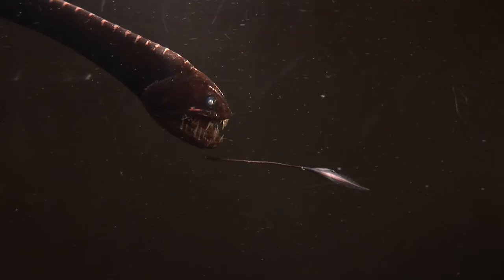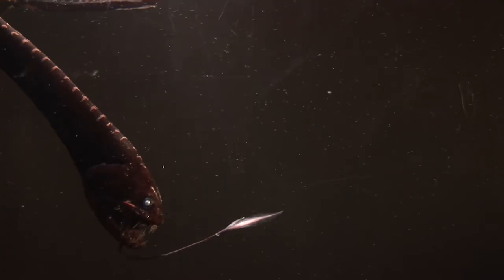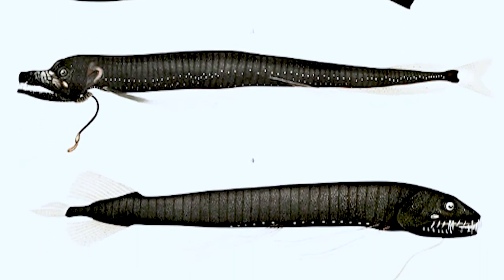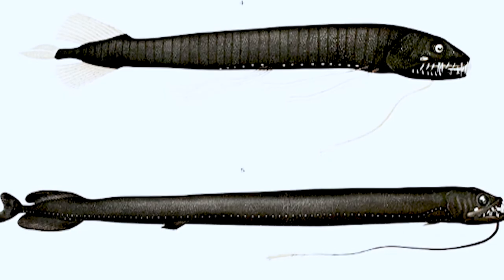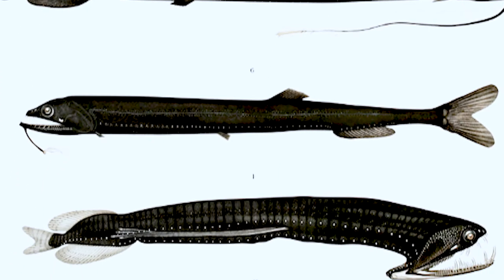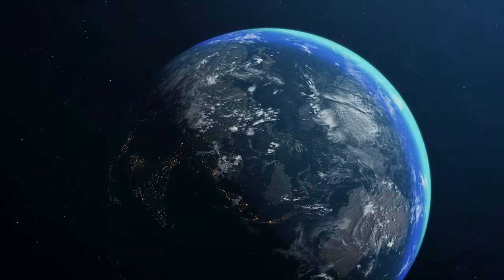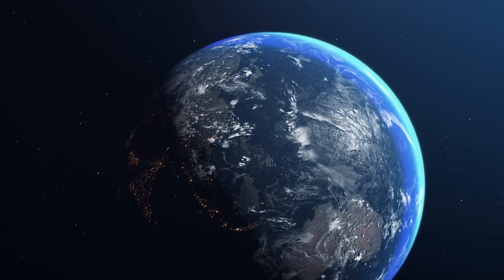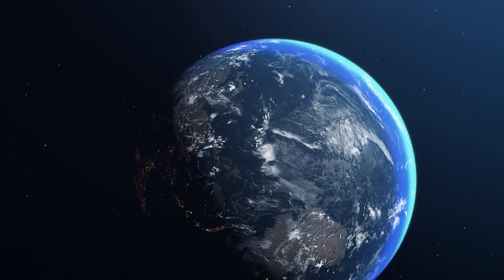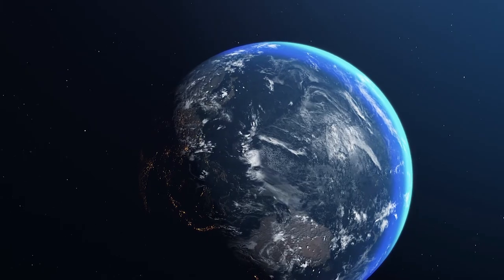Here we're talking about the deep sea dragonfish. There are about 70 kinds found in oceans all over the world. The deep sea is very deep and very big — that's why it's hard and expensive to find anything here. There's still tons to know, which is exciting because that means well over half our planet is pretty much still a mystery.